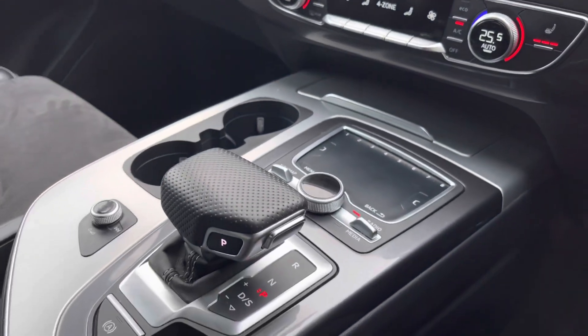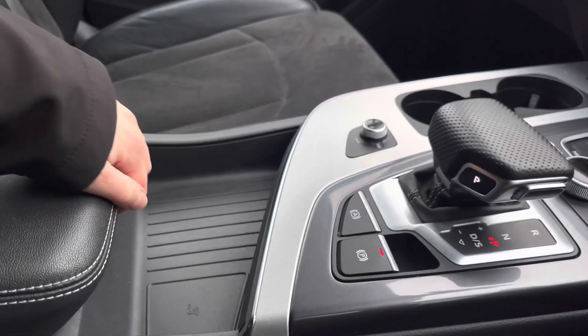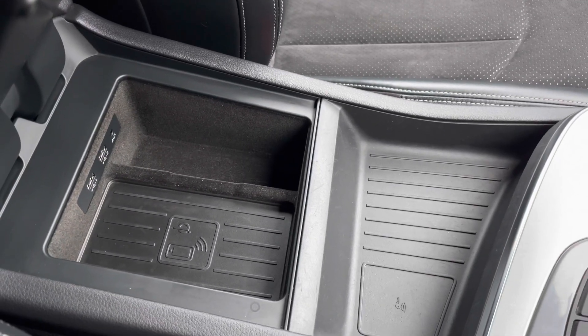With the S-tronic automatic gearbox and the electromechanical parking brake making driving as easy as possible, underneath the front centre armrest we've also got Audi's wireless phone box, so you can store your phone in there without any distractions.